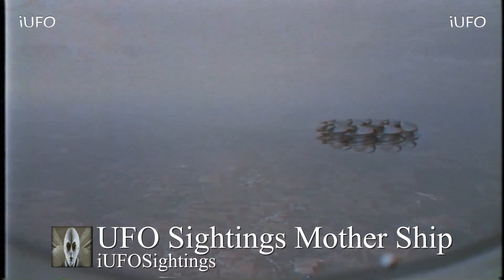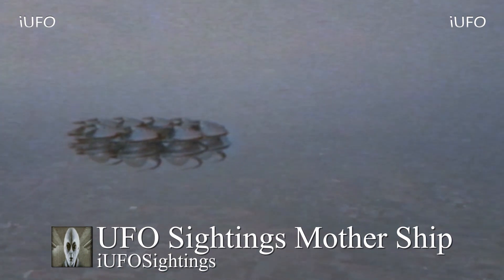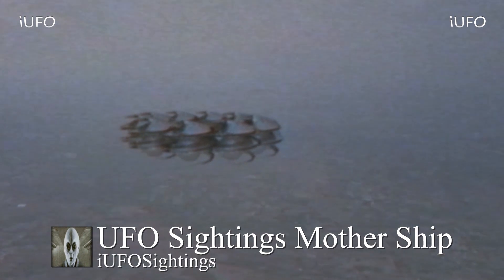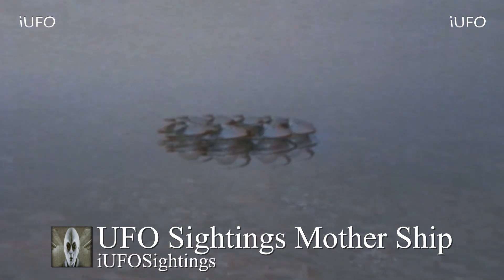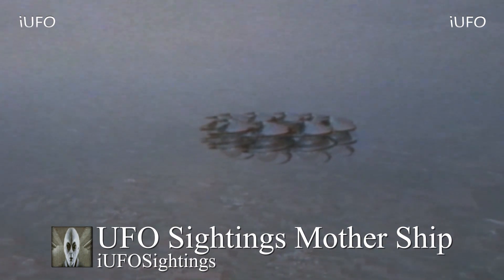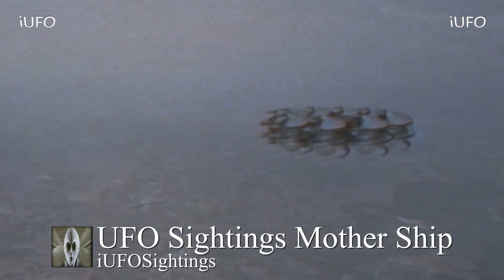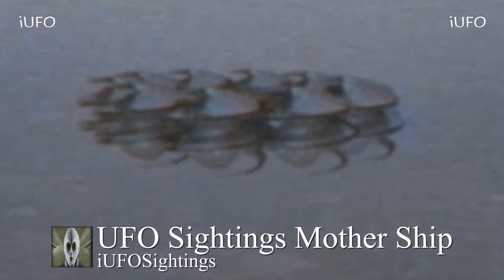According to the source, this footage was filmed over North Dakota — that's what we were told in the email. He contacted us and, once again, we want to thank him; he did not want us to use his name. It clearly looks like it might be archive footage even though we just received it. Here's a close-up of this UFO mothership — it looks like there are multiple components and multiple layers to it. This is very interesting to say the least.